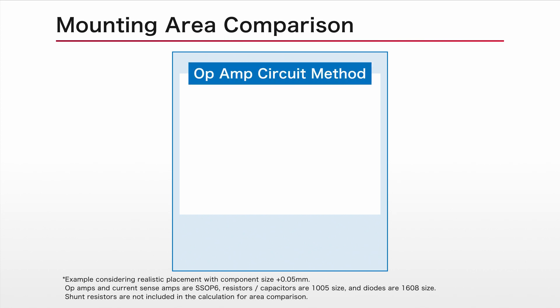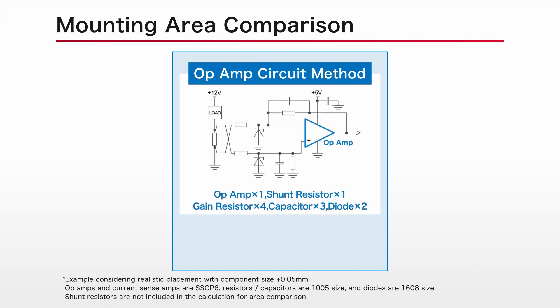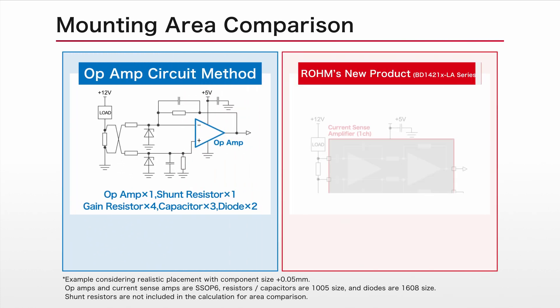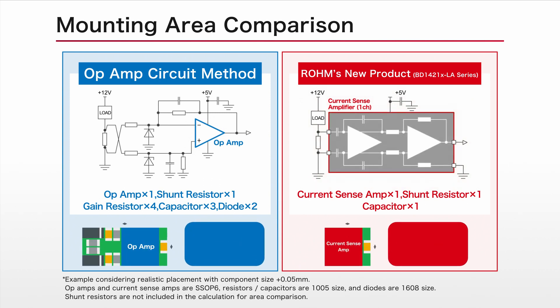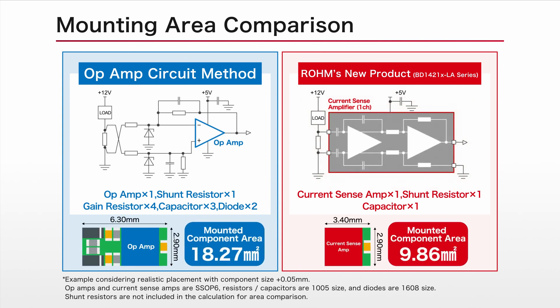Compared to op-amp circuit methods that combine an op-amp with discrete components, ROHM's new products can detect circuit current by simply adding a shunt resistor, significantly reducing mounting area.